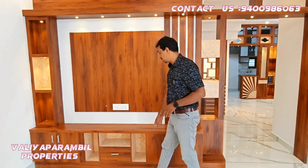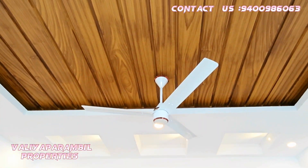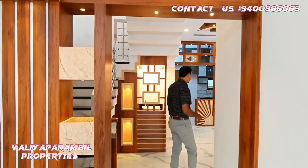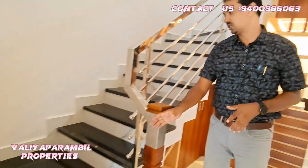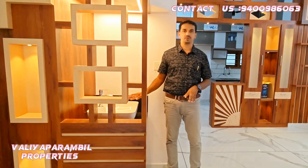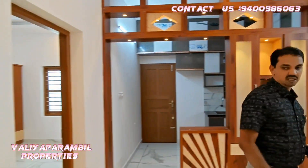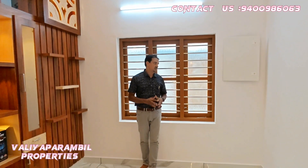There is also a lot of storage space. There is a full ceiling with wooden design. There is also room for a dining room. In this area there is a wash counter, and there is also a dining table and dining space.